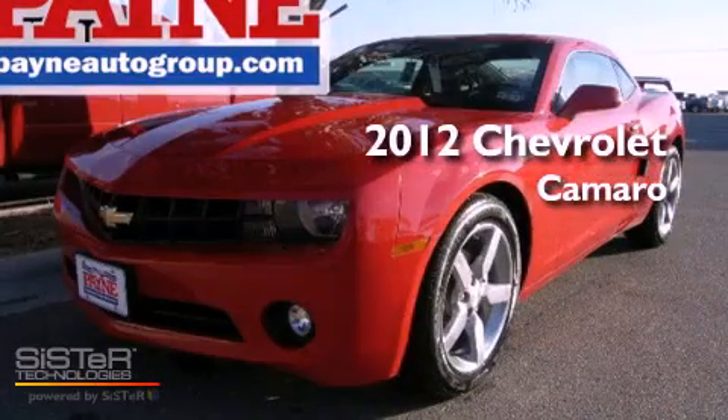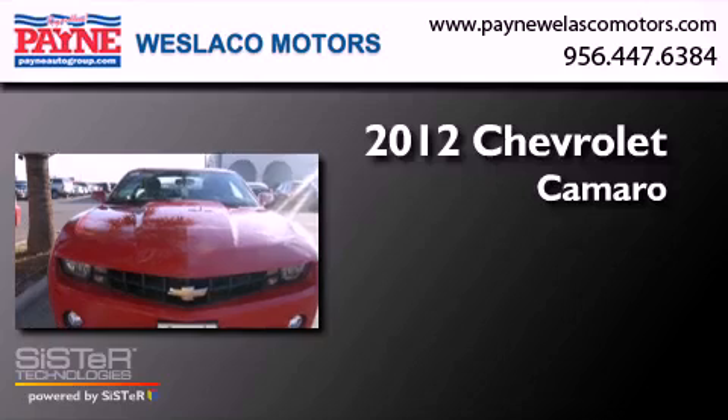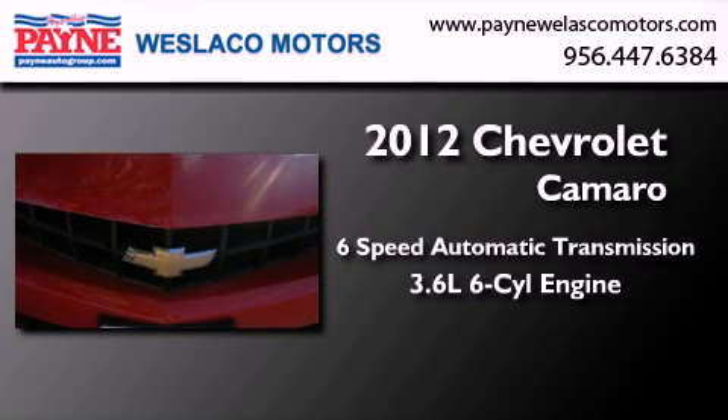This is a brand-new 2012 Chevrolet Camaro. This car has a 6-speed automatic transmission and a 3.6-liter V6.